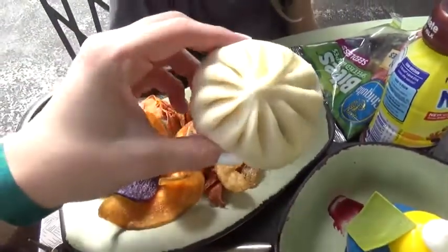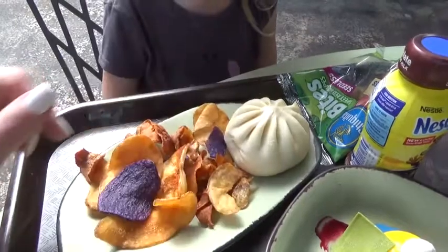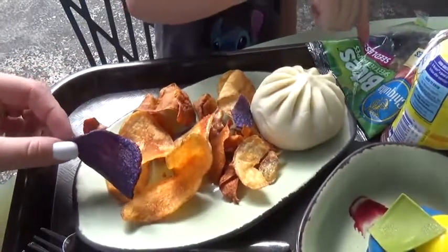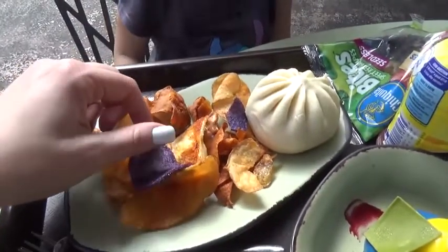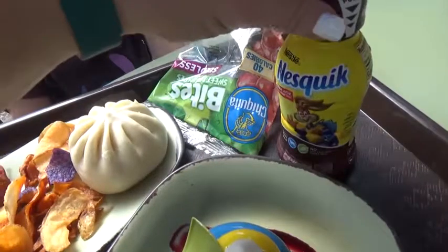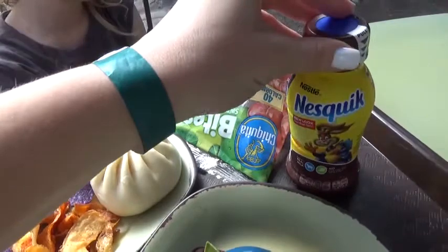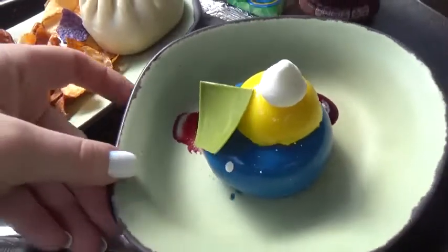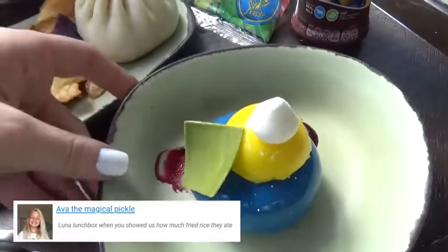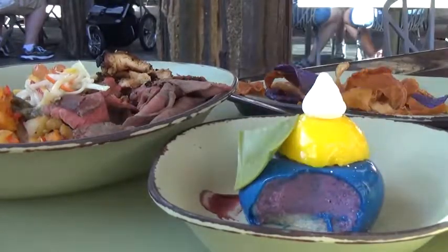We went ahead and ordered the kids' meal, which comes with this cheeseburger steamed pod. It also comes with some vegetable chips — taro chips, sweet potato, purple potato, parsnips, and some cassava chips. This also comes with a side of fruit, and a drink; the kids chose milk. I also got one treat for all of us to share — a blueberry cream cheese mousse with passion fruit and whipped cream on top. It almost looks too pretty to eat, but we're going to give it a try anyway.